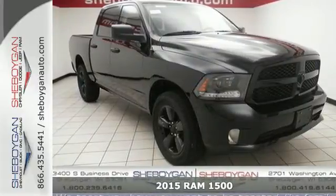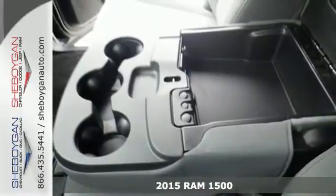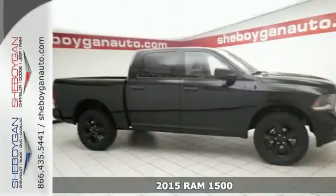Here's a 2015 Ram 1500. Tough jobs and big fun require big tough tools. Talk about strength evolved.